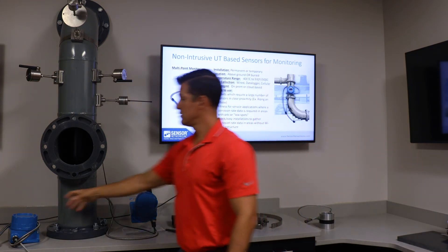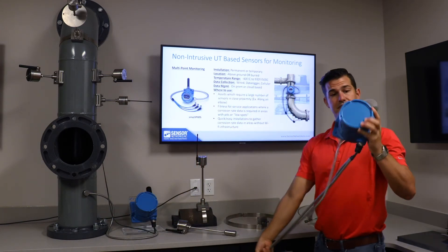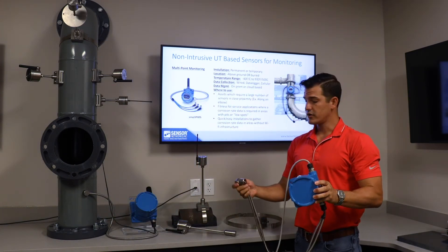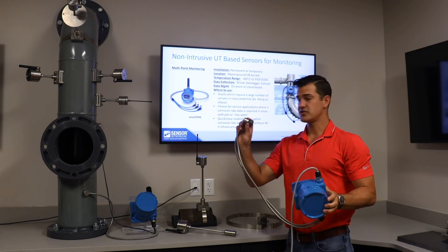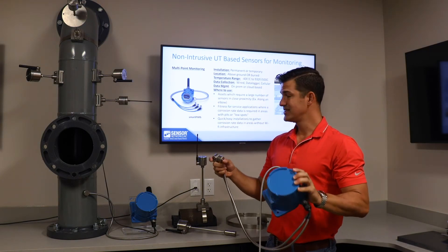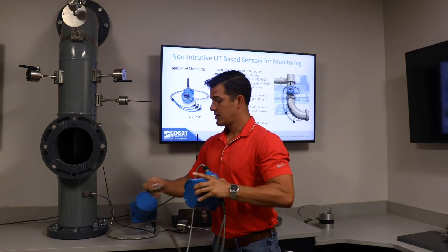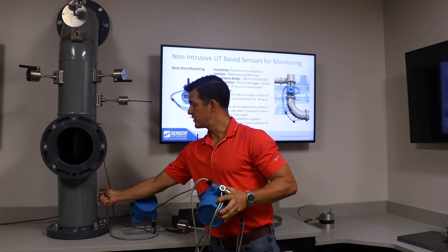Moving on to Smart PIMs, which is the transmitter style. Options include wired, data logger, and cellular configurations. You can connect up to 8 dual-element or 16 single-element high-temperature sensors in 10, 25, or 50-foot cable lengths. You mount the transmitter and place your sensors wherever needed.